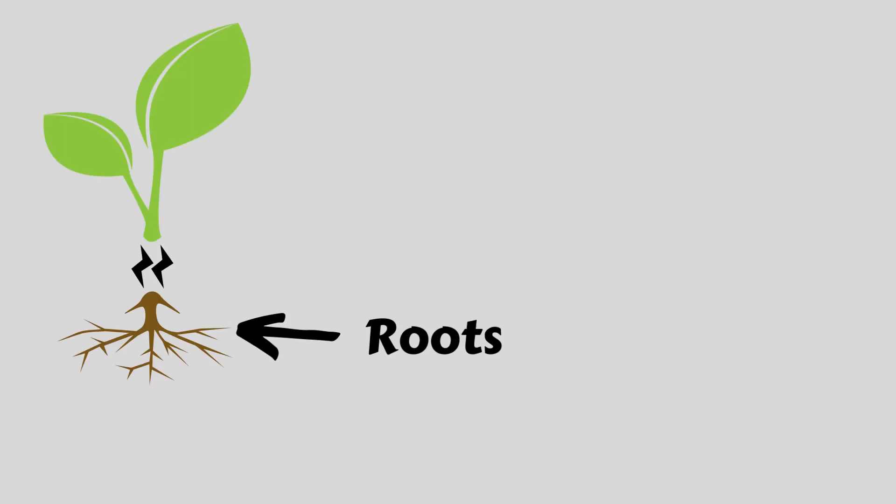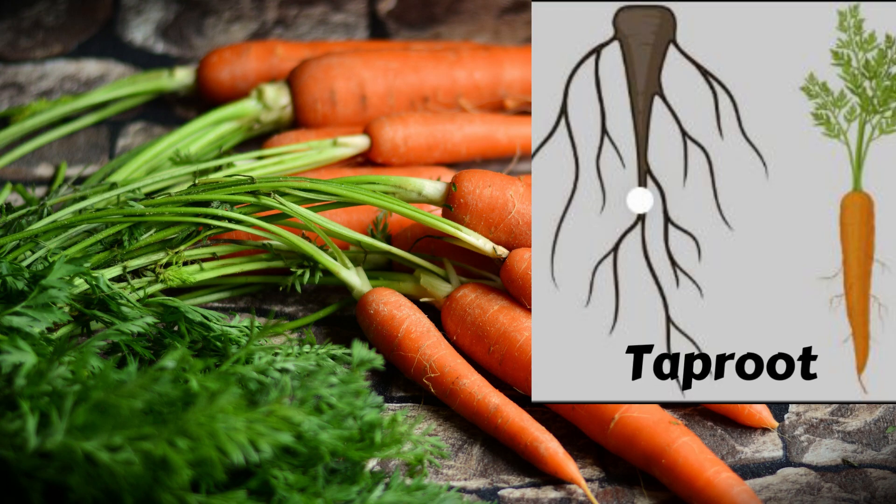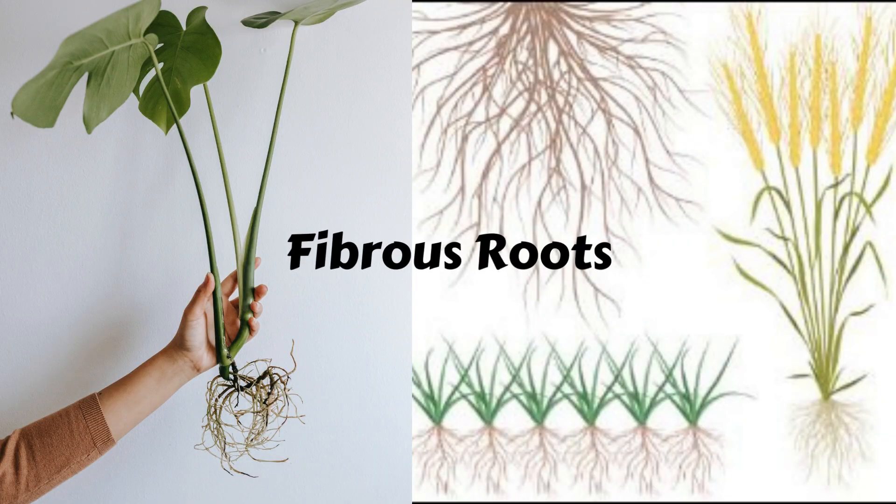Roots provide main support to the plant. They grow underground and act as an anchor. Roots absorb minerals, nutrients, and water from the soil and supply them to the rest of the plant. Roots also store the carbohydrates produced in photosynthesis. There are some types of roots like tap root, fibrous root, and more.